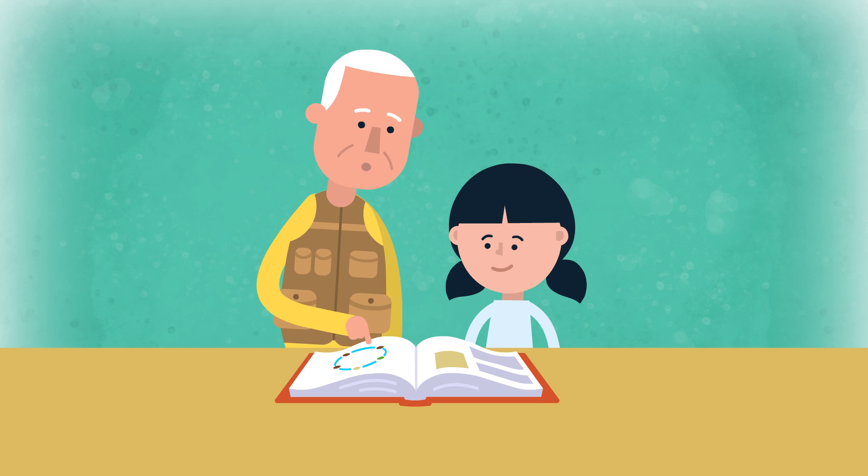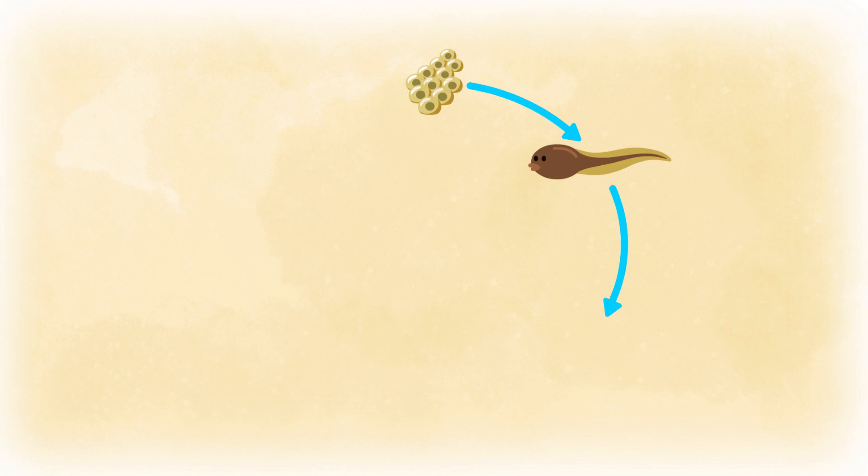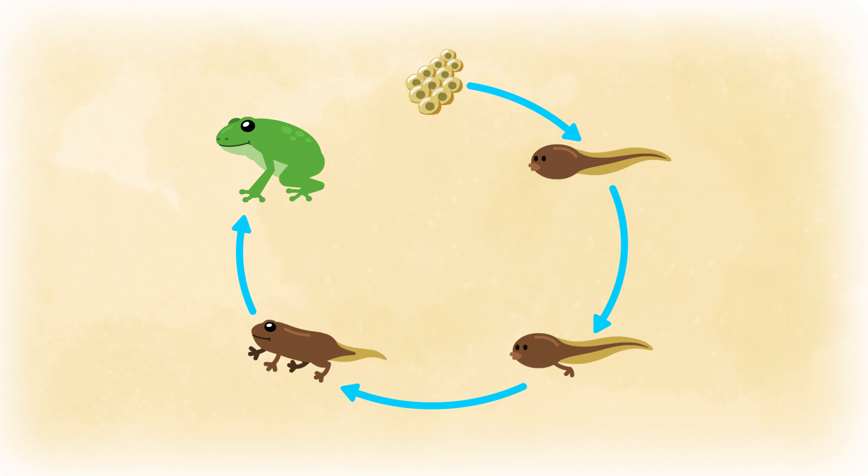When we got home, Grandpa taught me even more about frogs. We visited the pond all summer to watch what happens to the eggs. It's called metamorphosis.